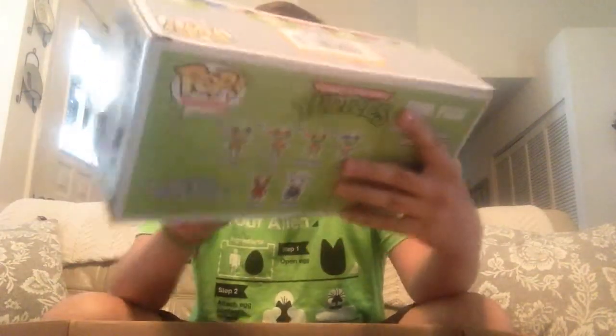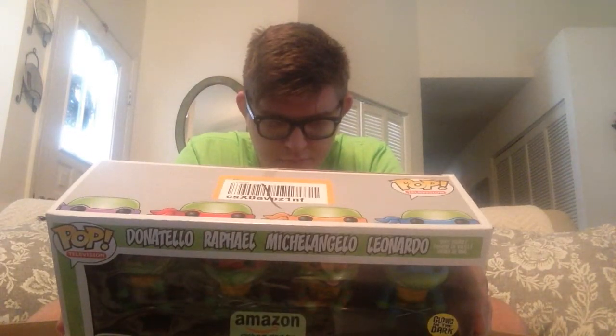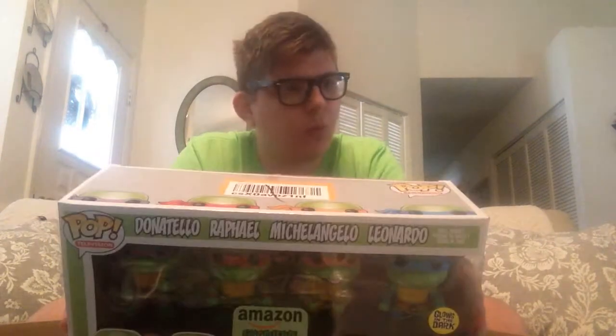And here we go — also in perfect condition, got a little bit of marker up there, but the Amazon exclusive collection of the Teenage Mutant Ninja Turtles: Donatello, Raphael, Michelangelo, and Leonardo. What's interesting is you can also get Bebop and Rocksteady, April O'Neil — I haven't seen a Casey Jones anywhere. But on the back here you can see Splinter and Shredder, which I know for a fact are also somewhere in this box, so that's awesome.